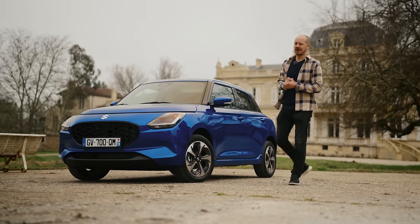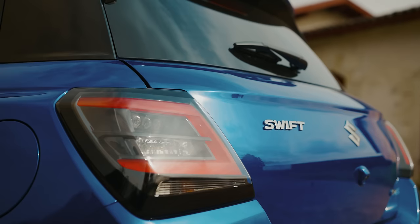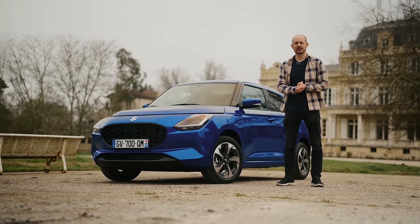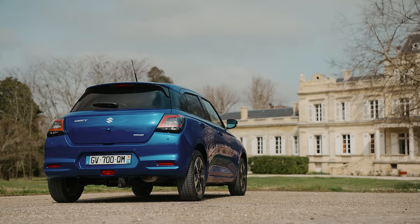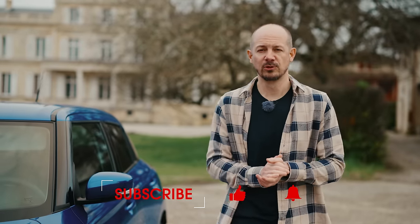This is apparently the all-new Suzuki Swift, except I'm not sure that's completely true. In this video, I'm going to be telling you why that is, and also finding out if the new Swift is the spiritual successor to the Ford Fiesta, which was very sadly killed off last year. So stay with us here in Bordeaux, and don't forget to subscribe for lots more new car reviews, reveals, and road trips.